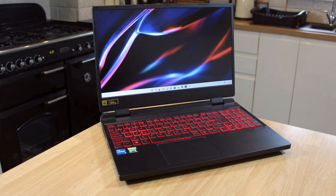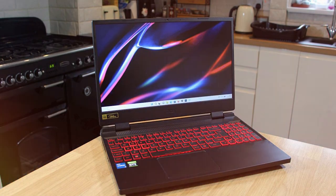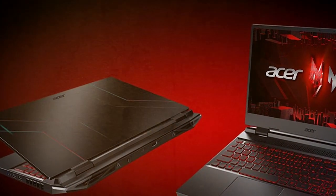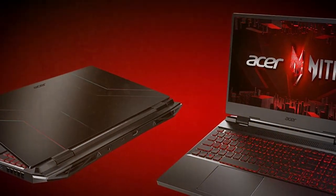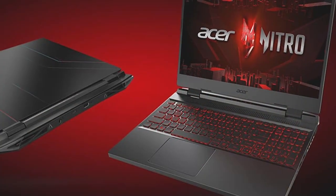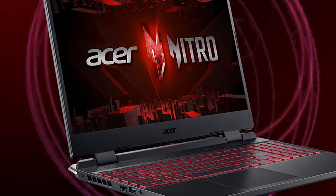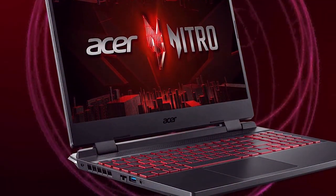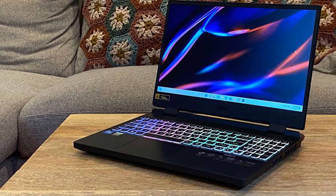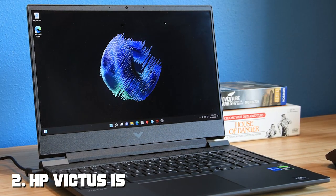Equipped with the latest Intel or AMD processors and a powerful GPU, the Nitro 5 is a beast when it comes to gaming performance. This laptop boasts an impressive set of features, from fast refresh rates to advanced cooling systems — Acer has left no stone unturned to enhance the gaming experience. The Nitro 5 shines in delivering smooth and lag-free gaming, making it an excellent choice for both casual and competitive gamers.